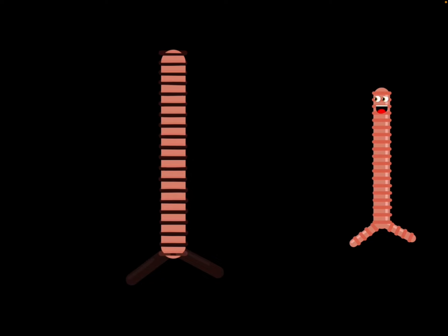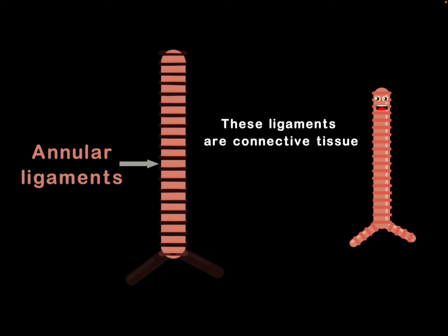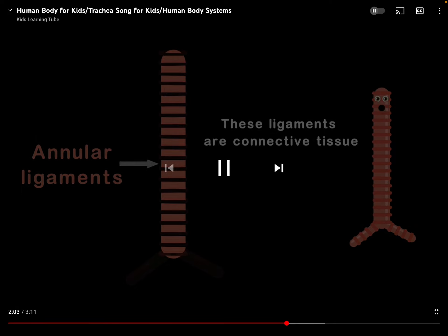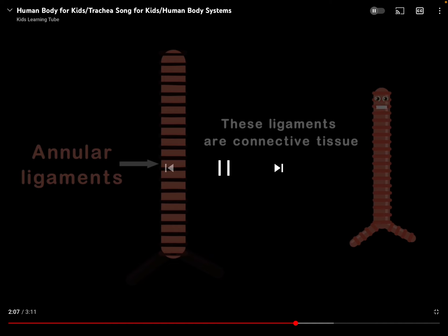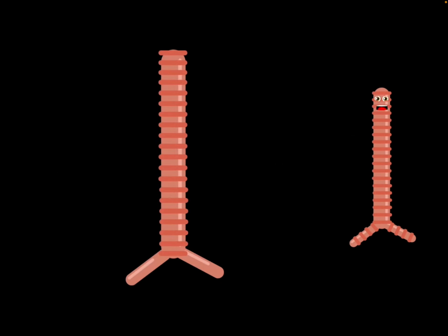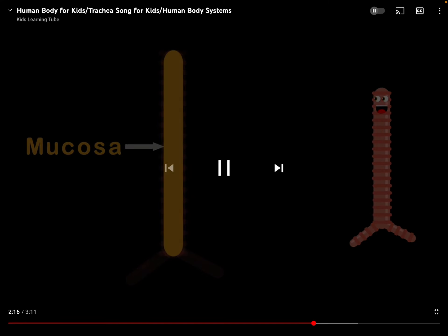Then we move to the space between the cartilage here. It's your annular ligaments that do appear. These ligaments are connective tissue, holding the trachea together, yes inside you. Inside, the trachea is lined with a smooth tissue. It's called the mucosa, this fact is very true.